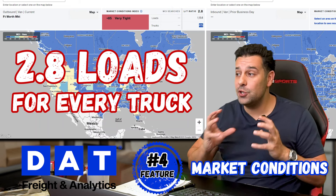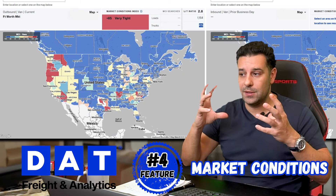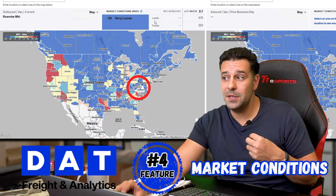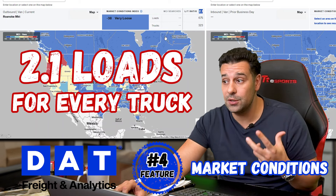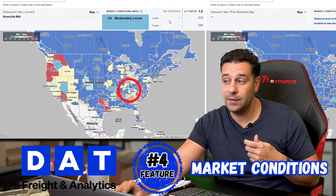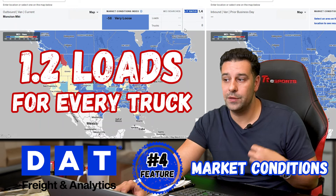This is really good information if you're searching for where to send your trucks to get a good backhaul. For example, sending your truck to Virginia might not be such a great idea because there are 2.1 loads for every truck — which is still decent. The lighter the color, the worse it is. For example, the Kentucky market currently has 1.2 loads for every truck, which is not good — people are fighting over the same work.